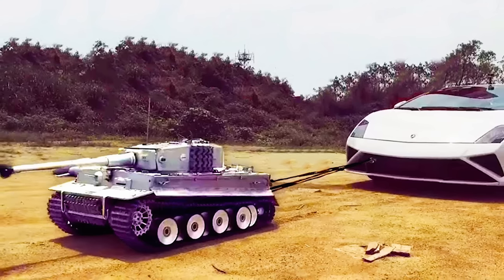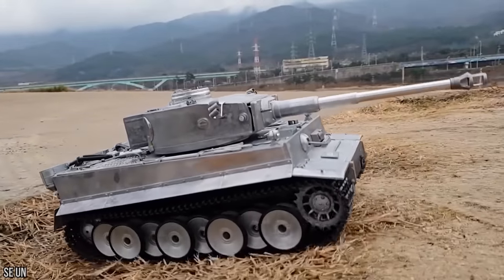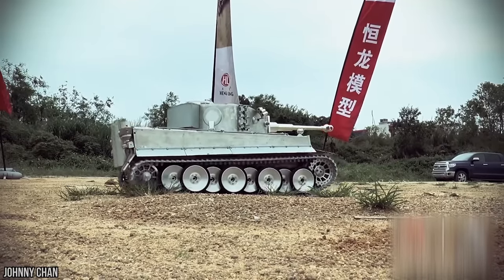The tank weighs around 17 and a half pounds, so they aren't exactly light to lift if you want to take it out to the yard or park. The tank could be dangerous in the wrong hands — if kids are playing with it, they need to be trusted not to shoot their siblings or pets with the miniature cannonballs.